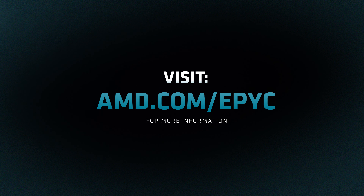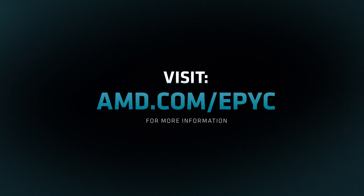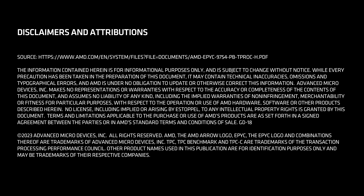Visit the AMD EPYC 9754 series server CPUs product page to see how EPYC can accelerate your business.